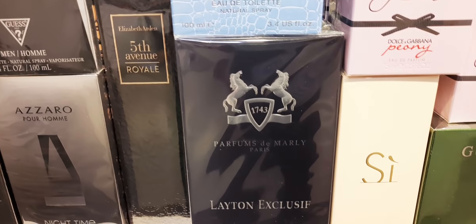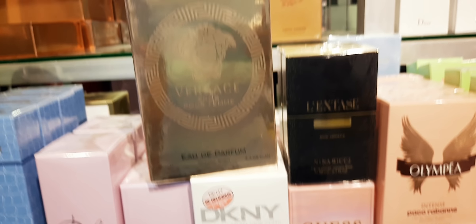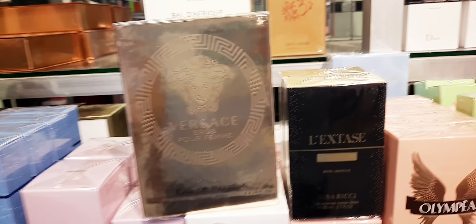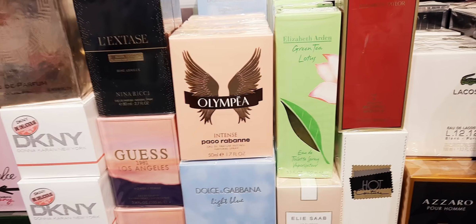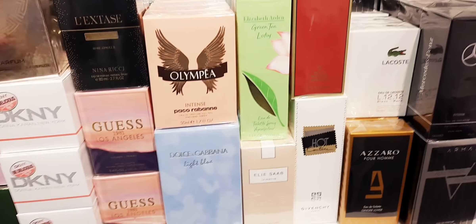They have Polo Black. Guess. Azzaro. Parfums de Marly Layton Exclusif. Memo Fresh. Today I'm going to take a little bit of time because if I rush, you can't take notice of so many perfumes. Some of their perfumes will actually be sold out by tomorrow because a lot of people are coming. I think after 15 days or so, new shipments will be here also — I'm not quite sure. Dolce & Gabbana Light Blue 200ml for women.